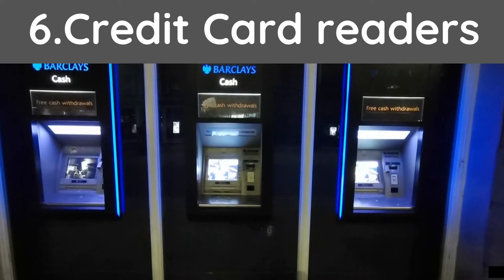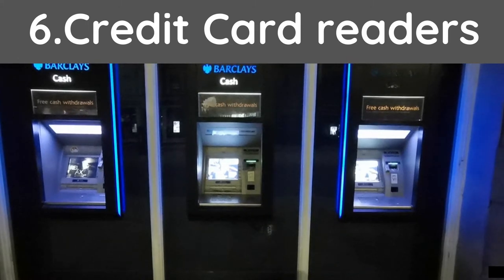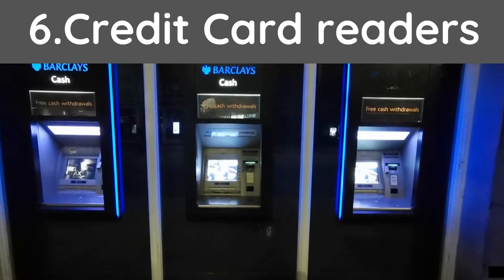Tip number six: credit card readers. You want to make sure you add credit card readers to all of your machines to increase your sales. Currency is becoming more digital, meaning people are carrying more cards and less cash.